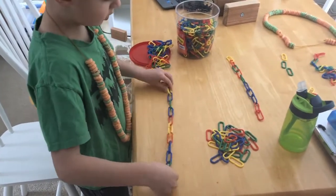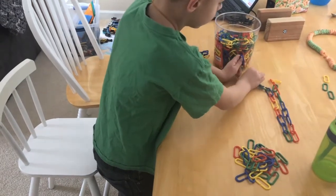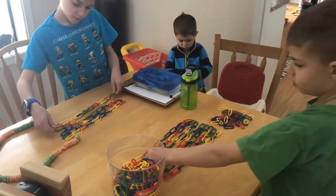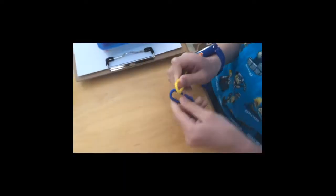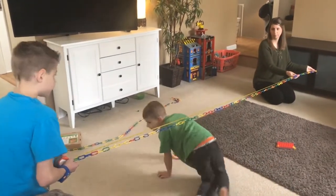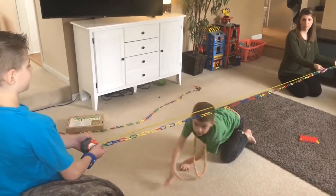Next, the boys worked with their links — they actually got these for Christmas. They counted out 10 rows of 10 and then linked them all together. They had to make an estimation as to how far it would actually go with 100 links, and then we measured it to see how long it was and how close their predictions were. Here you can see Carter is using the tape measure. We measured it in feet and inches since he was learning about that in his math book in his last lesson — it was longer than we had expected.